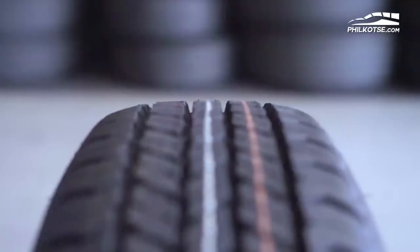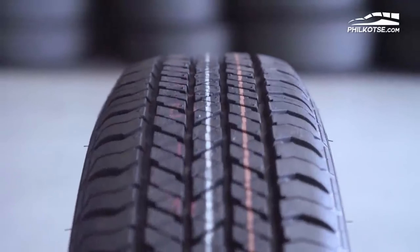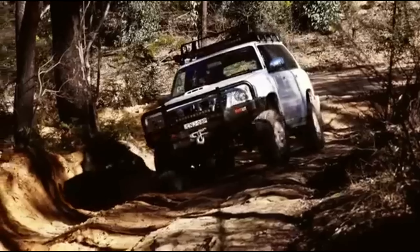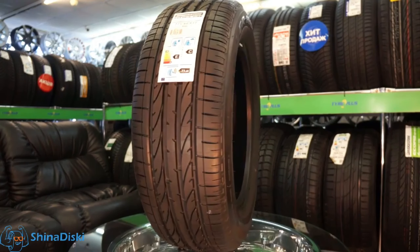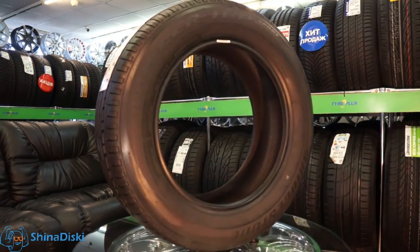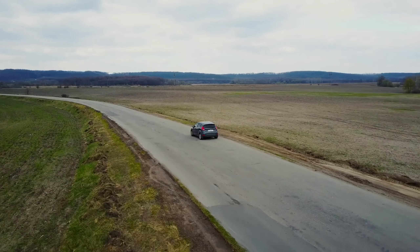Bridgestone Dueler. The Bridgestone Dueler is a beast of an all-terrain tire. These tires are designed to handle any terrain, whether you're navigating through rocky terrain or cruising down the highway. With a tread pattern that provides excellent traction and stability, the Dueler is the perfect tire for off-roading adventures. And if you're worried about wet conditions, the Dueler has got you covered with its superior hydroplaning resistance. So why settle for a subpar tire when you can have the Bridgestone Dueler?